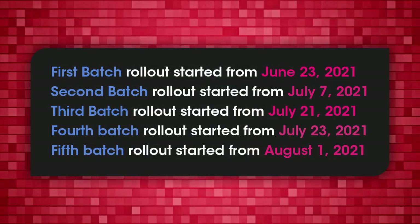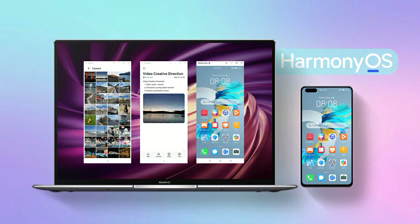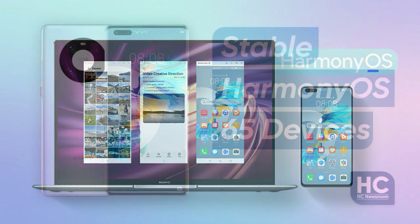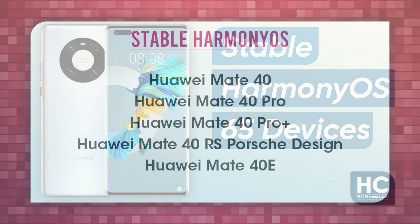You can check the best details on the screen. Yet some of the later mentioned devices are still receiving the upgrades gradually and it may take some time to complete the entire rollout process. Let's have a look at the 65 devices which have been upgraded to the stable Harmony OS 2.0 version.